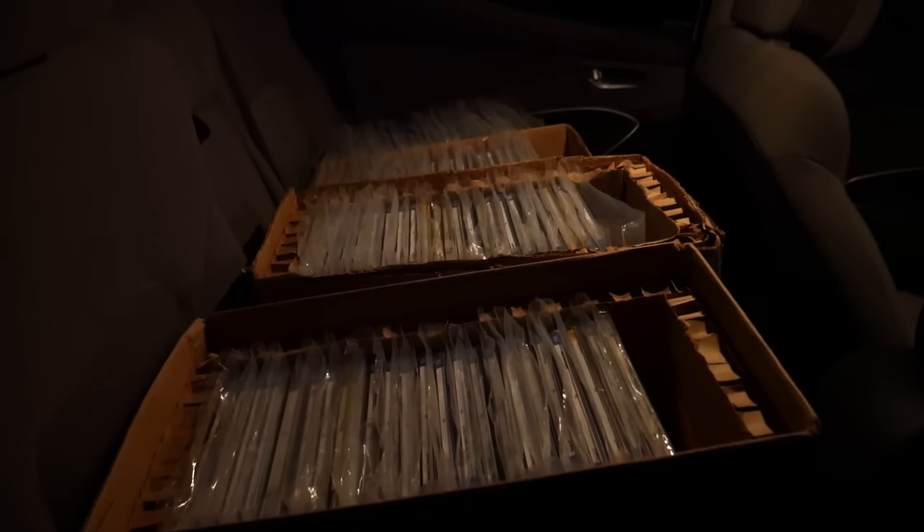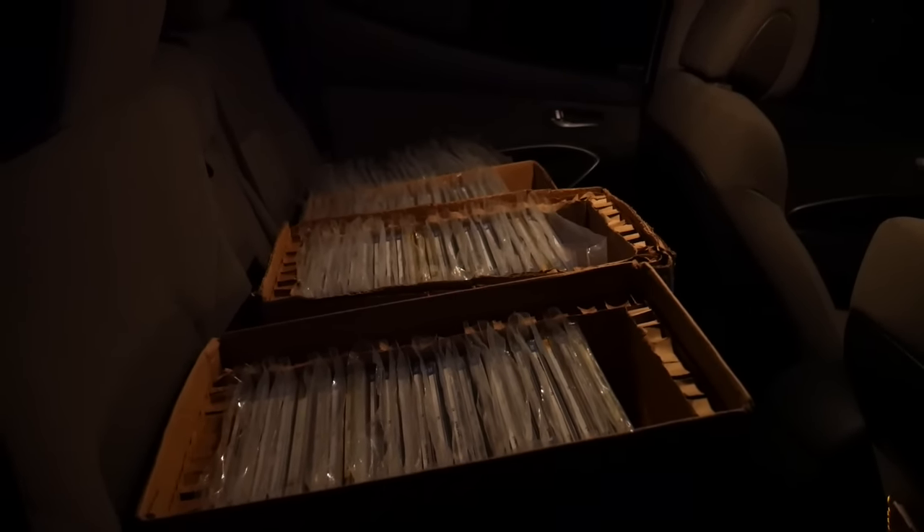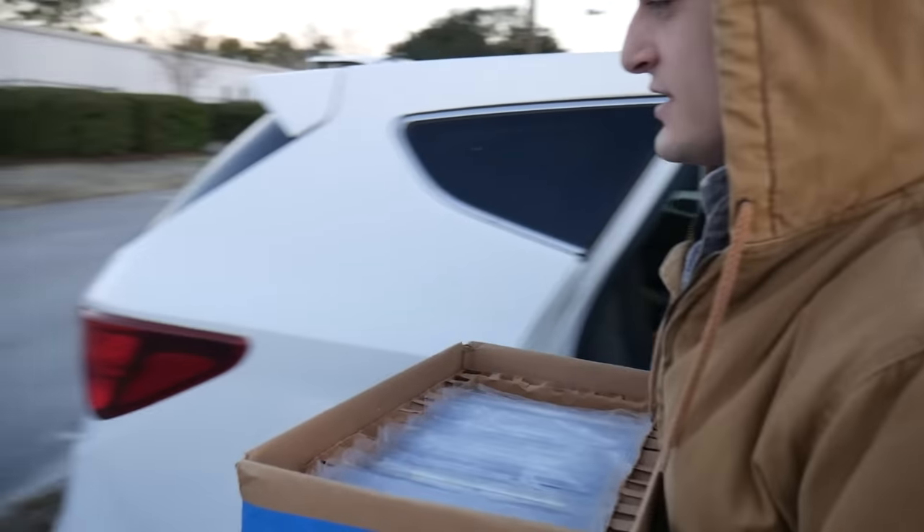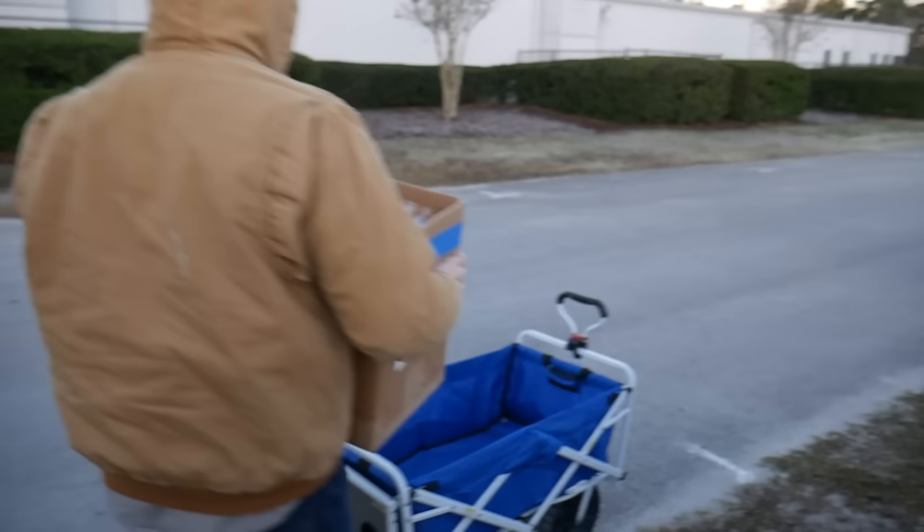We got the car full of slabs — this is definitely going to be a fun day. Comment down below, are you guys excited? I was not made for this weather. Good thing they got heat in there. All right, let's take these — we should be able to fit like two or three.